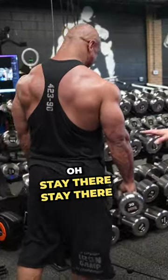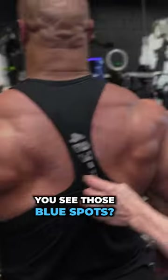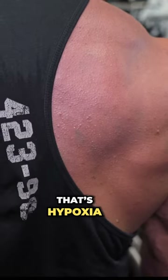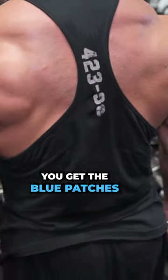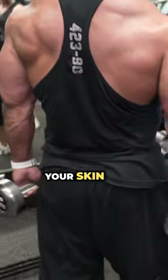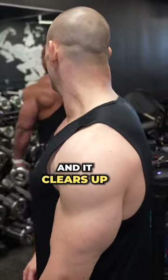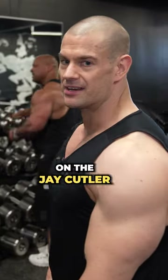Stay there. I want you to show me something. You see those blue spots here and here? That means he's almost a Jay Cutler level — that's hypoxia right there. When you're that big, you get the blue patches because your skin doesn't get enough oxygen, because you take it all away from training. And it clears up in like five minutes.